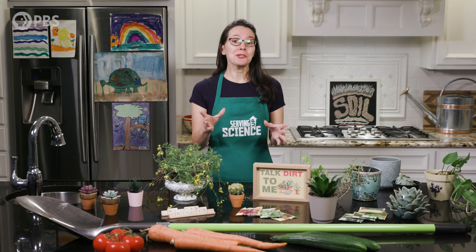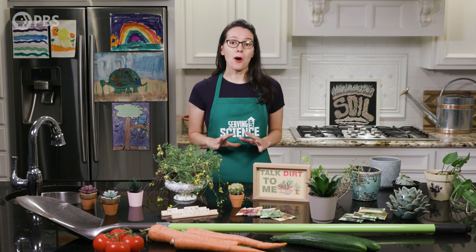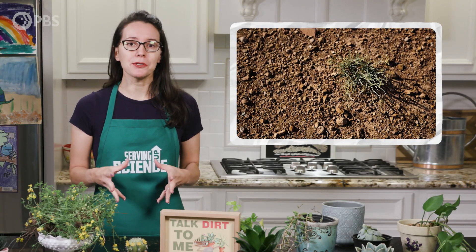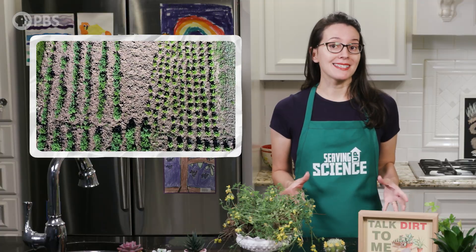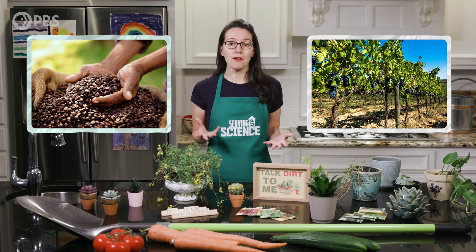What do you envision when you hear healthy soil? Maybe you picture a rich brown color or a cakey consistency. But actually, there are all types of varieties of useful soils like clay, silt, loam, and peat. Even coarse, sandy soils can be what agricultural scientists call productive. Different crops flourish best in different soils, which is why some regions are targeted for wine while others for coffee beans.